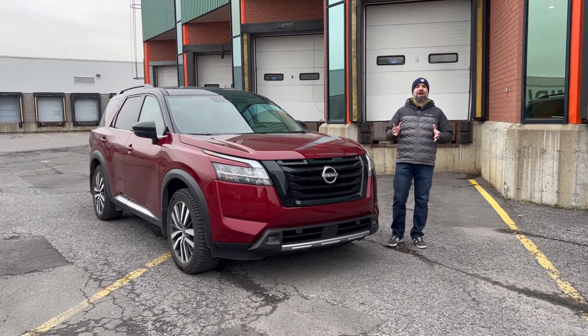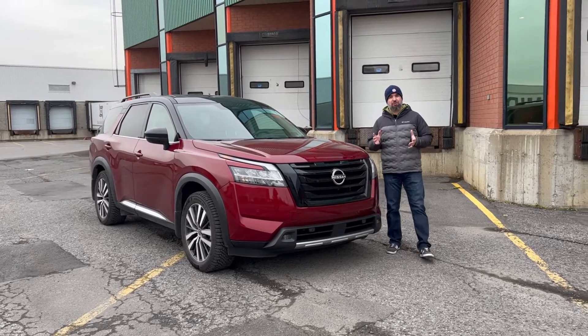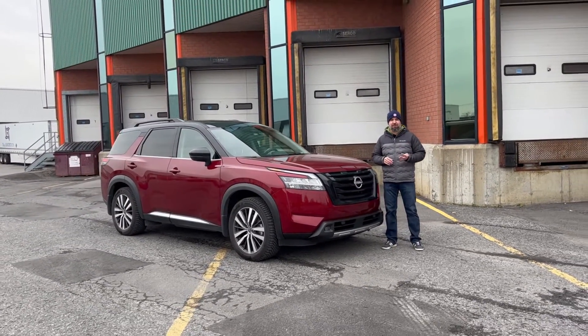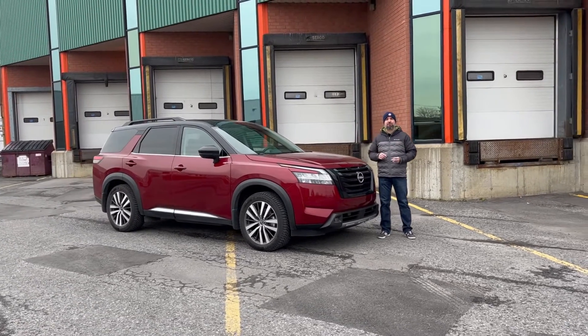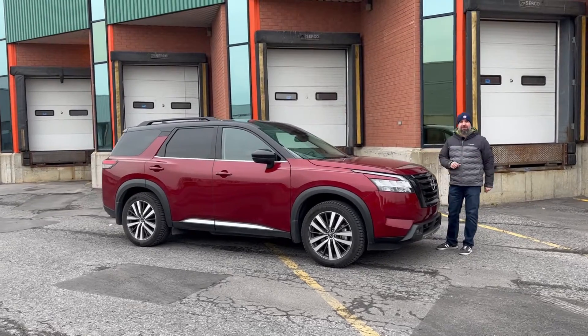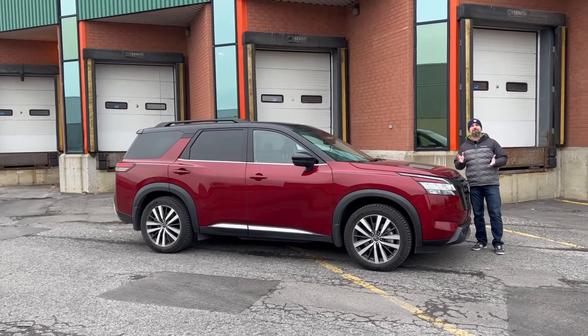Once upon a time, the Nissan Pathfinder was considered one of the more rugged truck SUVs you could buy. The first three generations were body-on-frame 4x4 trucks, considered right up there with the Toyota 4Runner, for example. But Nissan had different plans.